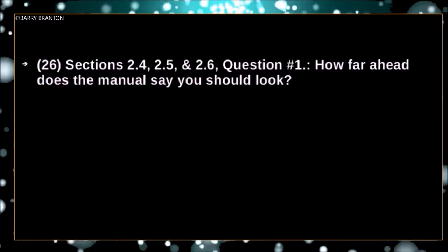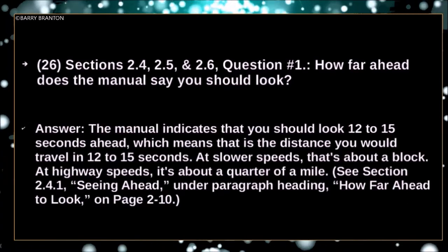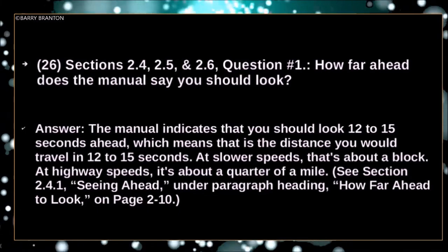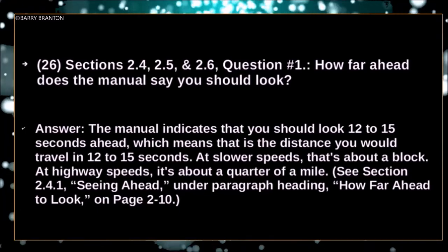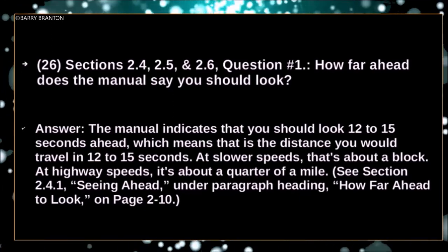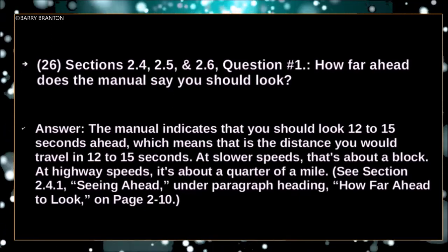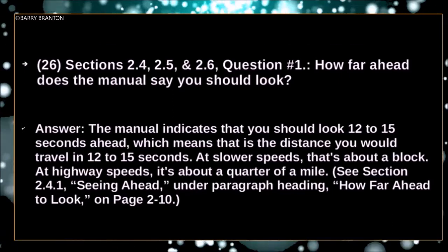How far ahead does the manual say you should look? The manual indicates that you should look 12 to 15 seconds ahead, which means the distance you would travel in 12 to 15 seconds. At a slower speed, that would be about a block. At highway speeds, it's about a quarter of a mile.